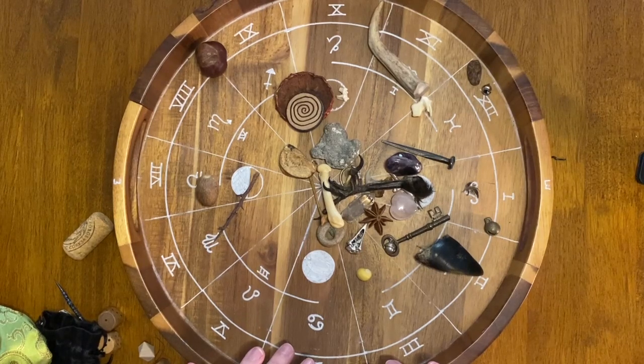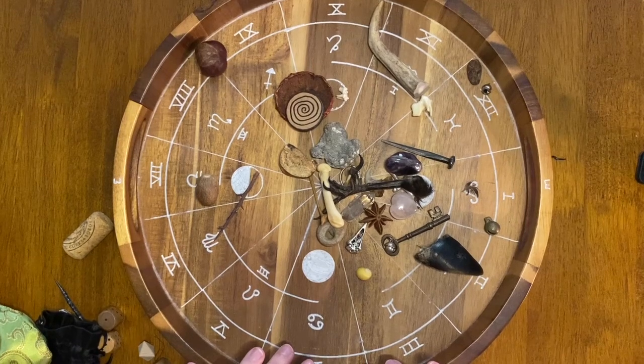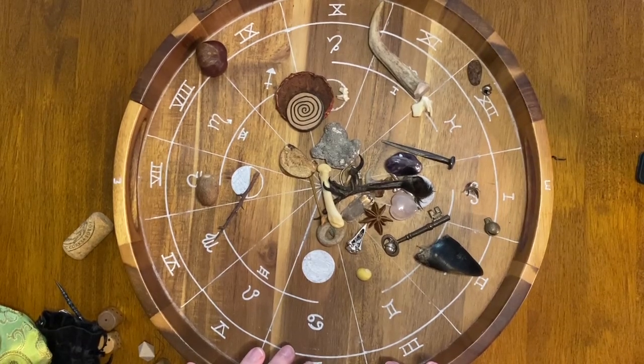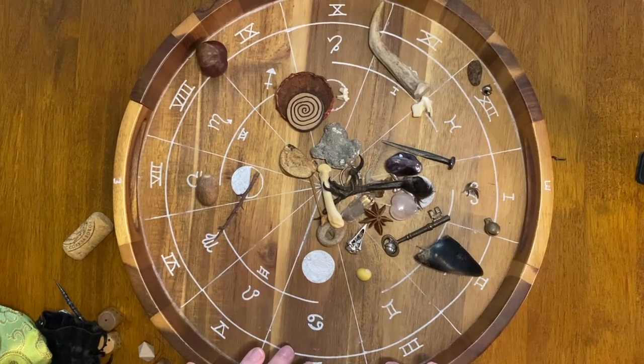If you're interested in starting your own bone set, I would suggest collecting a few items you may already have — we tend to be magpies of sorts. Work with them one on one, carry them with you in your pocket or in a pouch throughout the day. Let them attune to you and you to them, get to know what they may mean for you, and over time you may just find yourself with a bone set you can read with.